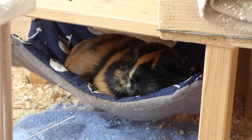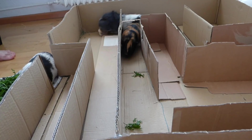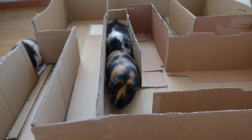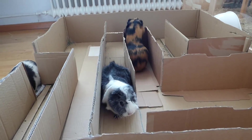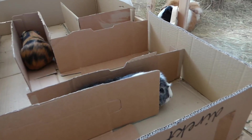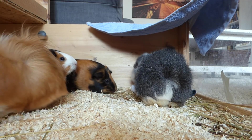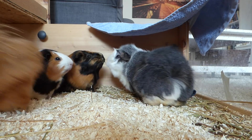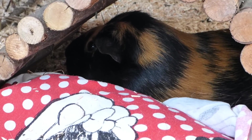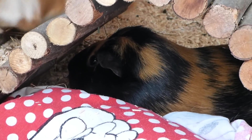Do it yourself! Store-bought cages or hiding spots can be very expensive, so why not build them yourself? They don't have to look perfect — as long as they're safe and provide shelter, your guinea pigs are going to love them. You can also use cardboard boxes as temporary hiding spots. These are the best anyway, according to my guinea pigs — you can hide in them, chew them, move them. They're essentially guinea pig heaven. Put some hay or grass in them and your guinea pigs will be super happy. You can also use old towels as hammocks or fleece beds, or wrap up hay in an old sock. There are many ways of entertaining your pet without spending a ton of money.